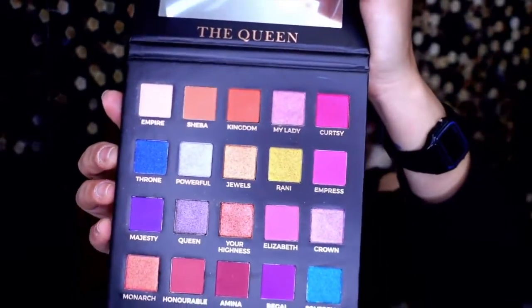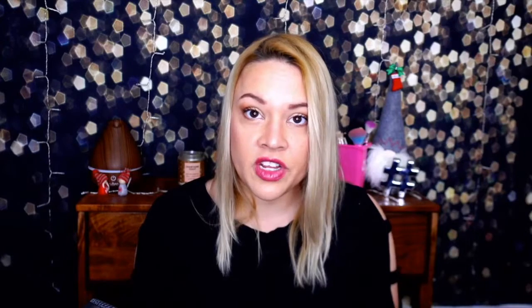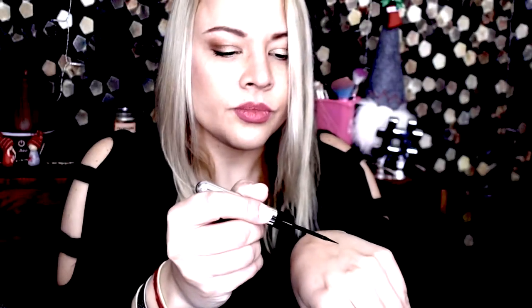Let's go over the prices: Eloise Beauty The Queen eyeshadow palette $46 — between that and Manny MUA, Manny MUA is winning for me. Ole Hair Skin Death Glow facial $50, Emma Hardy Brilliance facial oil $55, ice roller $18, Marc Jacobs Beauty Enamored Lip Shine $29, and Marc Jacobs eyeliner $27. Let me know in the comments which palette wins for you from all the ones we got.